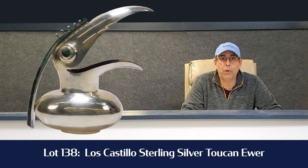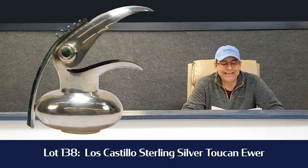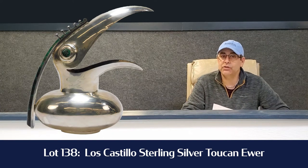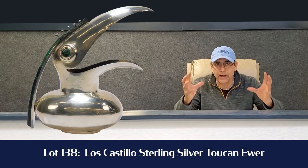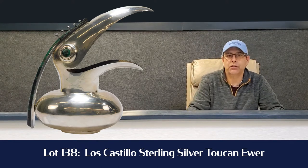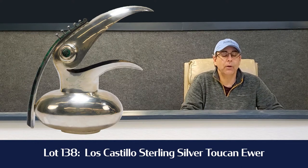You're going to want to check those out because those are three very fine pieces of art. Lot number 8. Lot number 138 is a Los Castillos Sterling Silver Toucan Pitcher. You don't see them very often — malachite eyes, interesting fat little body, big head, really stylish looking. That's lot number 138, and if you're into silver, that's a cool piece you're going to want to pick up.